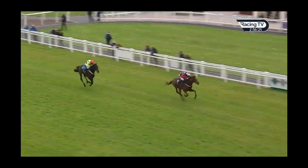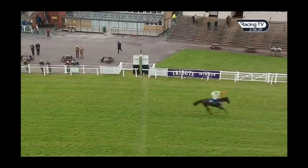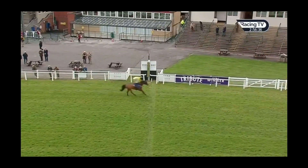Kitty's Light by two lengths, sticking his neck out really well all the way to the line. Kitty's Light — admirable little horse — beats Sizing at Midnight in the second. They pulled miles clear from Winter Getaway and Portway Flyer.